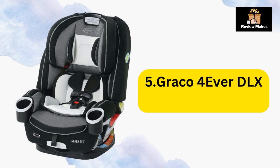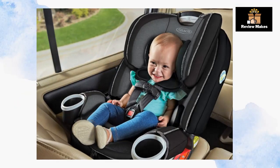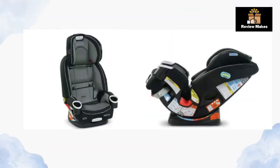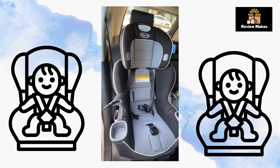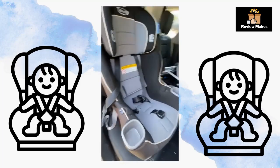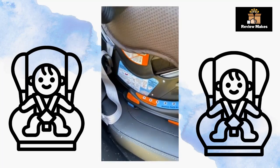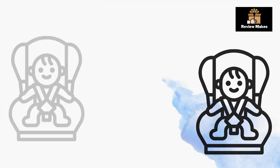Number 5: Graco Forever DLX All-in-One Car Seat. The Graco Forever DLX car seat is a great option for parents, offering a 4-in-1 design that will keep your child safe from infancy to booster age. Its long lifespan and low price make it one of the best investments you can make.